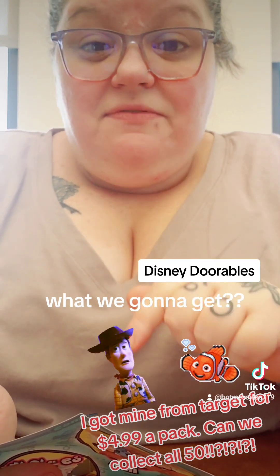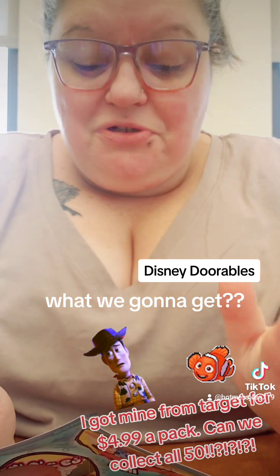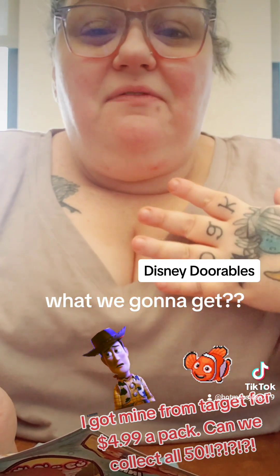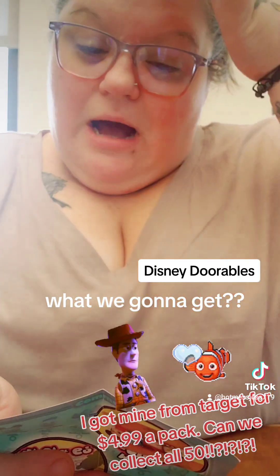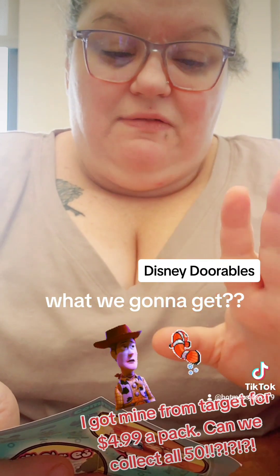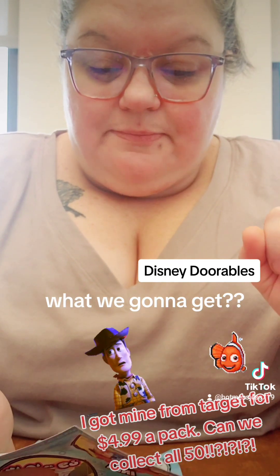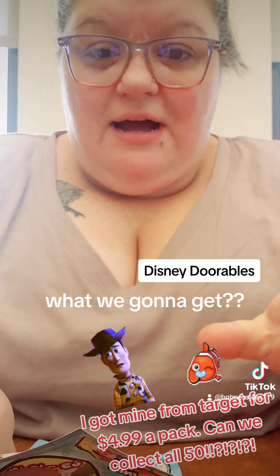So I'm going to see if they have these at Target this week — the series one Squishalots — because I do want to try to collect them. I ain't going to lie. There's other series and whatnot. But it's the little things — I love everything kawaii. I love Disney. I love this kind of stuff. So I'm after Donald Duck, because Donald Duck's like my favorite. The ducks are my favorite. Donald Duck.